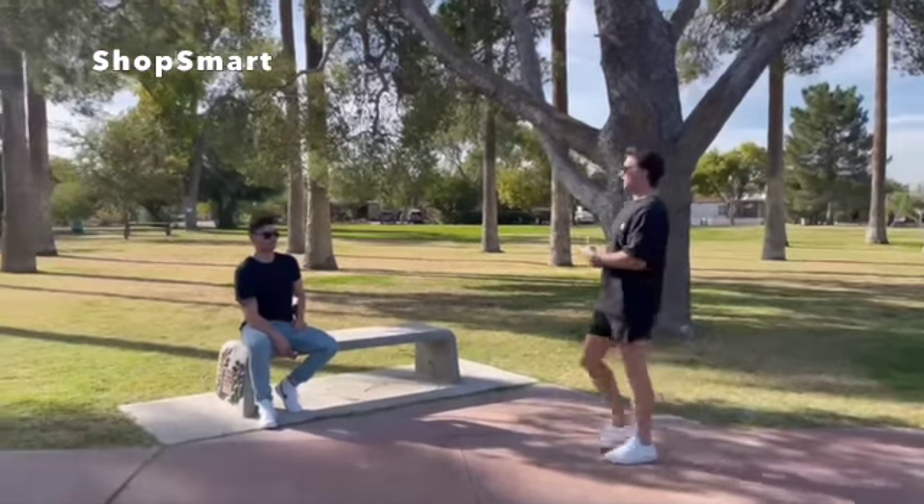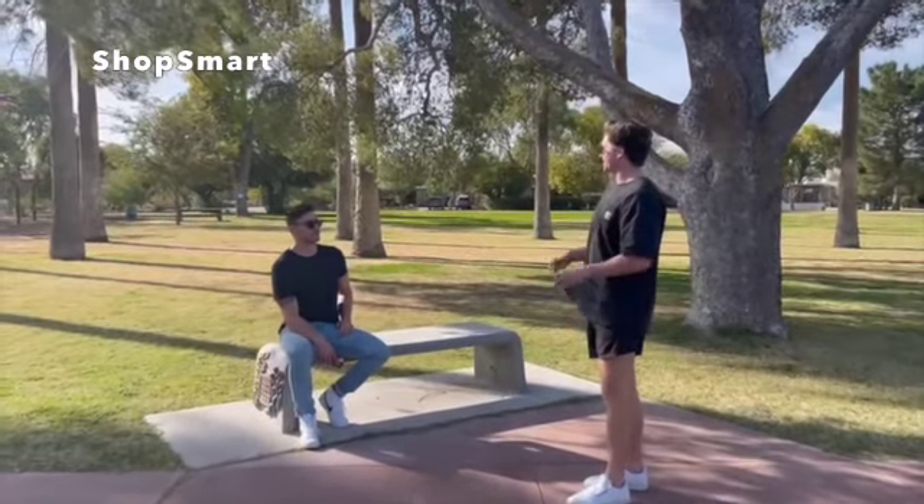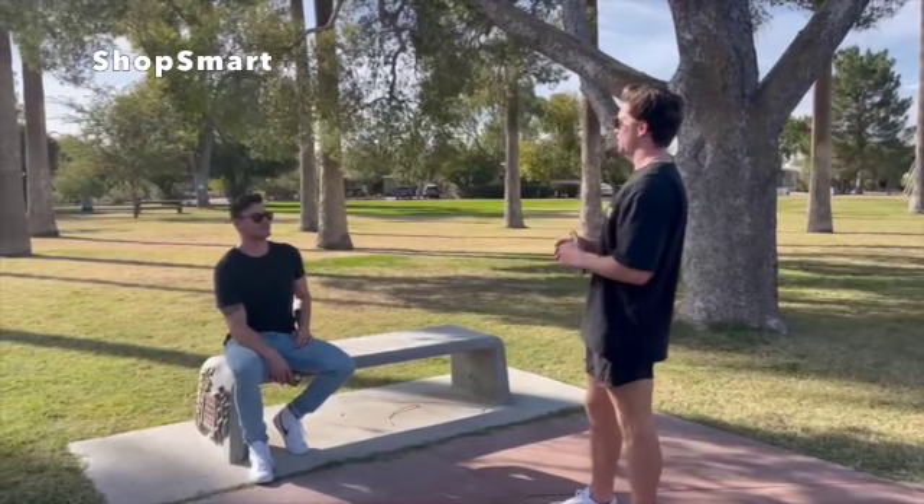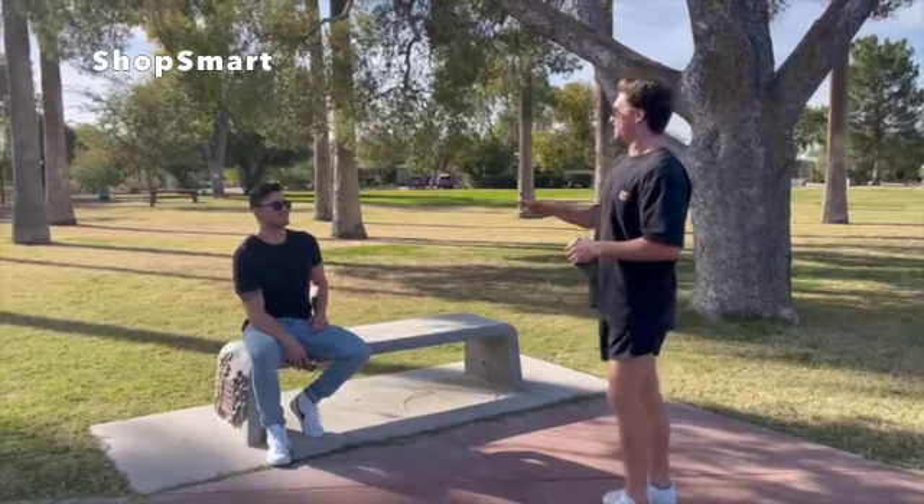I'll call you back. You're the guy from the grocery store, right? I can't thank you enough for showing me about ShopSmart — it has totally revolutionized my shopping experience. I'm so happy I could help. Take care.